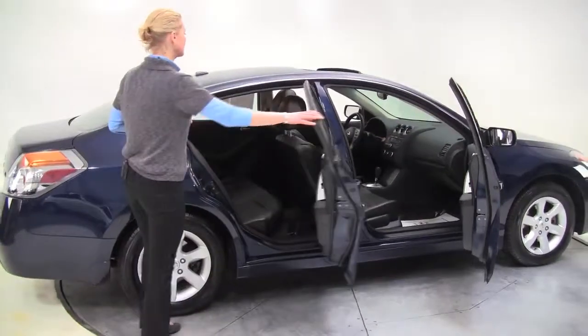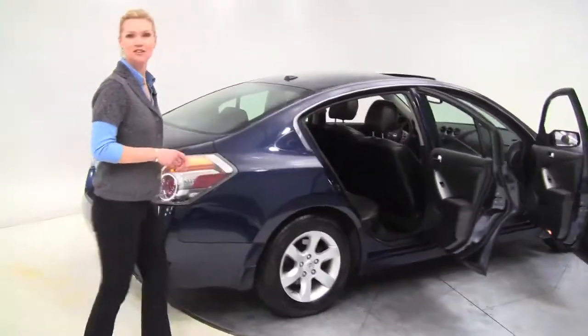Navy blue, black leather appointed interior, alloy wheels — the tires look great.